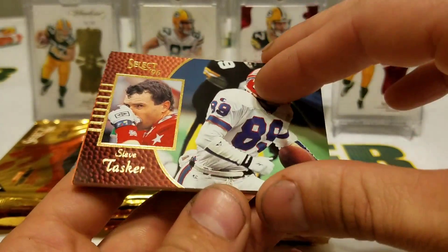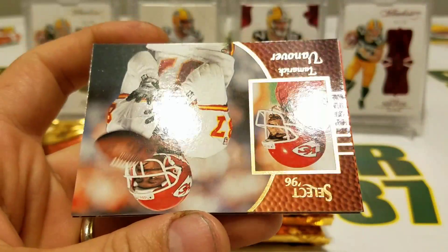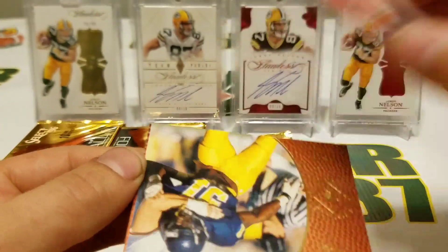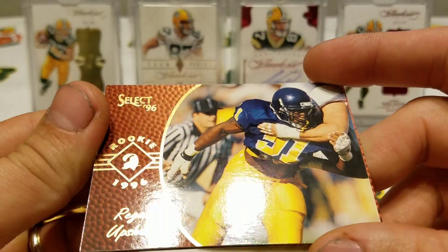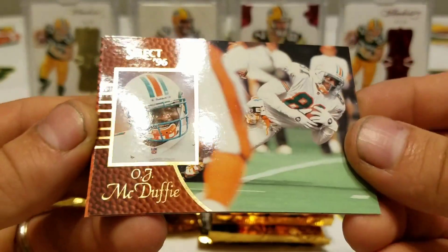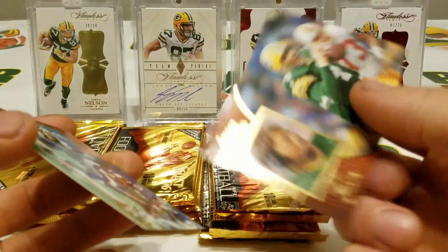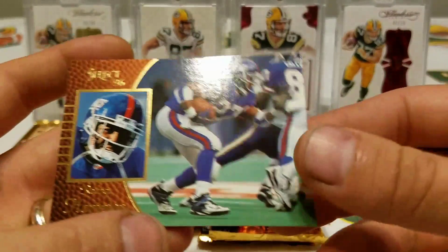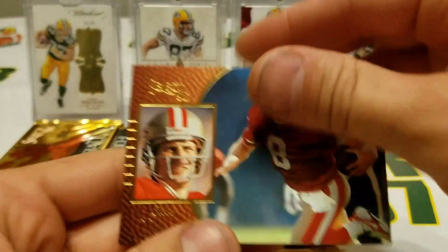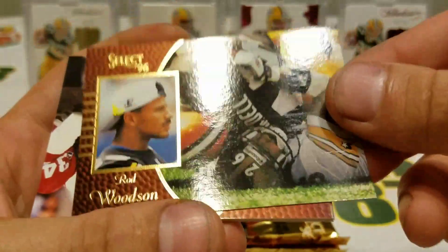Jeff Graham, Steve Tasker, Rodney Pete, Tamarick Vanover — remember that guy? — Regan Upshaw rookie card, OJ McDuffie. Hey, there's a Favre, cool! Nice. Rodney Hampton. Steve Young — we have Rod Woodson stuck to Steve. Jake Reed, Mark Chimura — Packers! James Stewart.